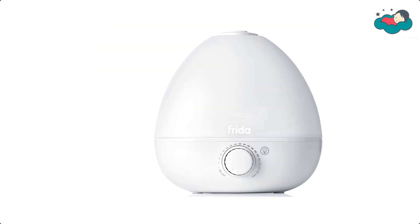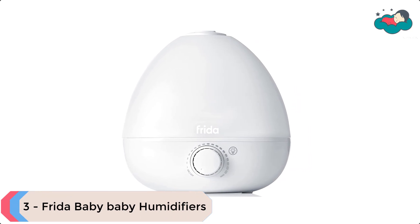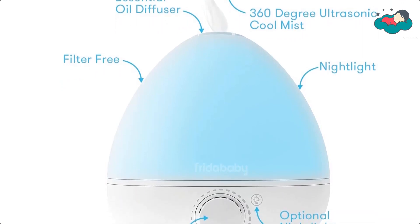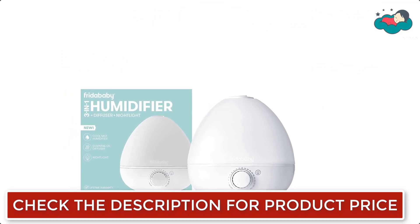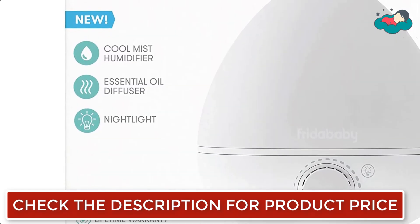At number 3 we have the Frida Baby Humidifier. It uses the power of ultrasonic vibration to turn water into a cool hydrating mist that runs for up to 12 hours. The mist adjuster goes from gentle mist to tropical rainforest with a twist of the knob. The water tank is BPA-free, and you can add BreatheFrida vapor drops or any aromatherapy grade essential oil for easier breathing.